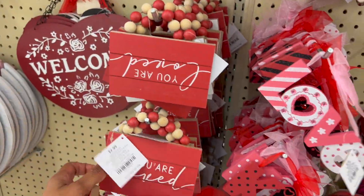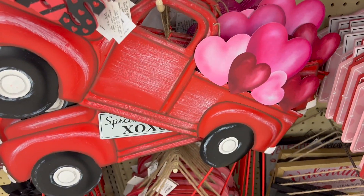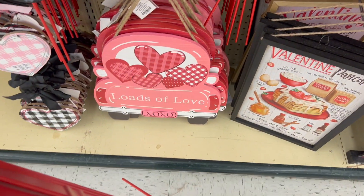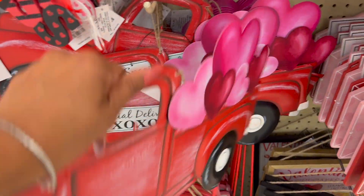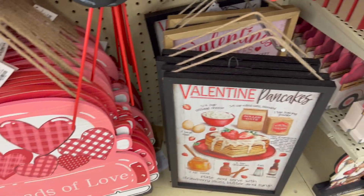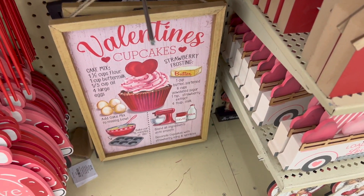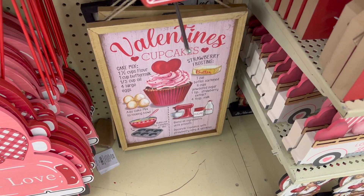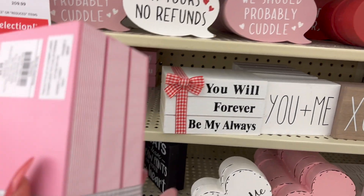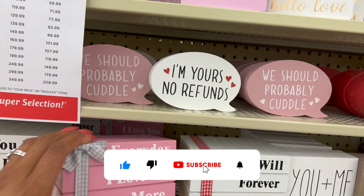They have 'You Are Loved,' 'I Love You,' 'I Love Us' — that's cute! Look at this red truck garden stake — that's cute. How much is this? It's 24.99. They also have this one for 12.99 — 'Loads of Love.' Then Valentine's pancakes — so cute — and Valentine's cupcakes. These ones are 19.99. How cute are these!